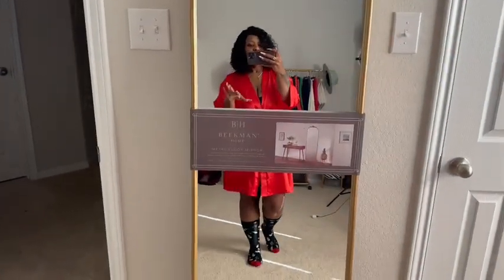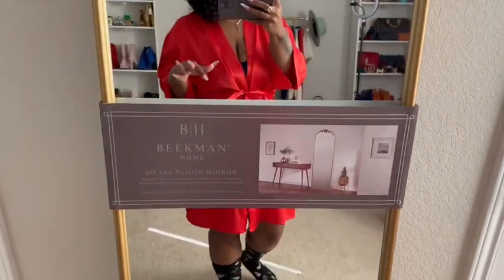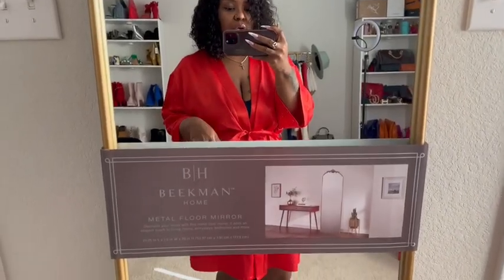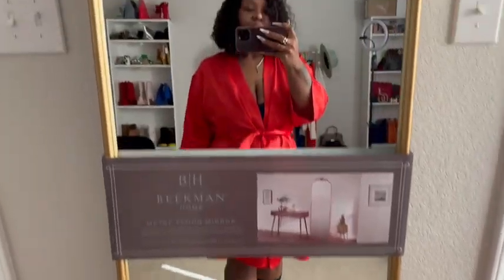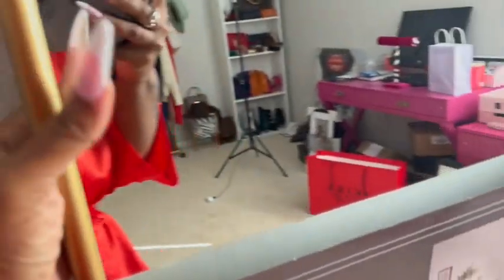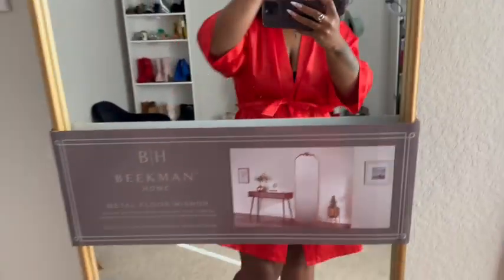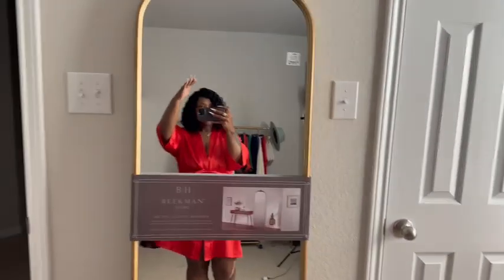Okay y'all, so I am here to show y'all this Beekman Home mirror. I really don't know where else you can find their decor but I find a lot of it at Ross. This is the Beekman Home metal floor mirror — I got it from Ross in Humble right next to Deerbrook Mall. I need to clean it. I paid $89 for it and I really like it — the quality is really really nice. They have brackets on the back if you'd like to hang it, but I don't think I'm gonna hang it — I kind of like how it's leaning up against the wall.